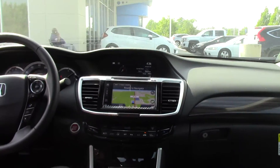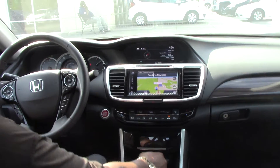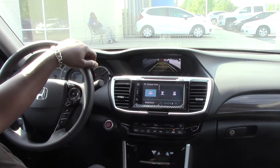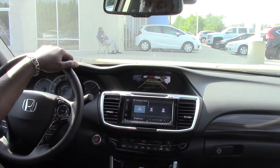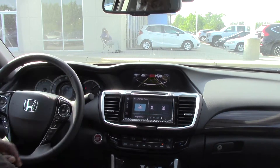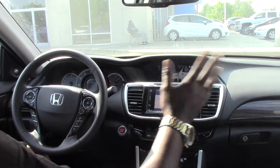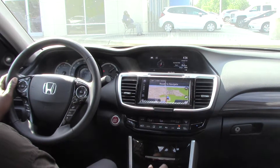This particular one has all-weather mats, gorgeous black leather interior with heated front and rear seats, a multi-angled rear view camera, and also features Honda Lane Watch camera, which shows everything on the passenger side of the vehicle so there's nothing in your blind spot.